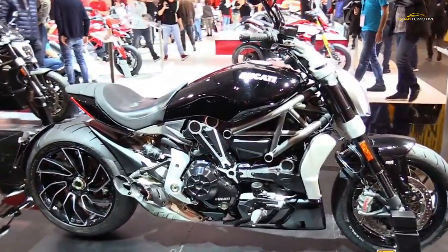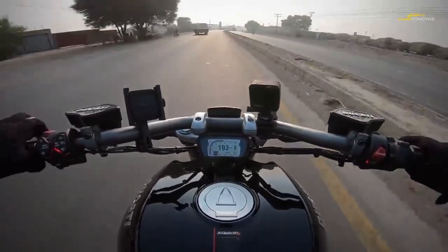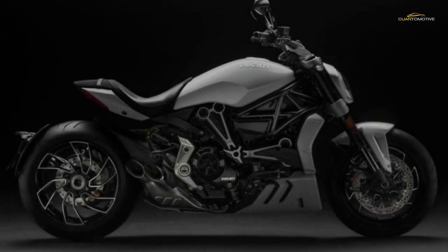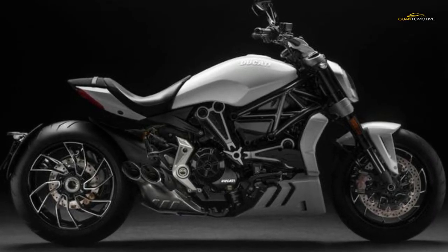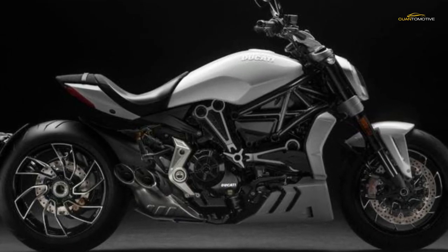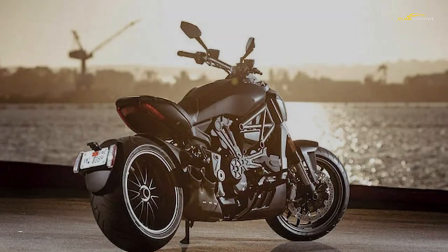Along the way the X Diavel won a number of design accolades including the prestigious Red Dot Award. Ducati were the first to blur the lines between sports naked and cruiser with the original Diavel back in 2011, and then went further still with the X Diavel in 2016, which was longer, lower, and even more cruiser-like, yet sacrificed none of the performance.